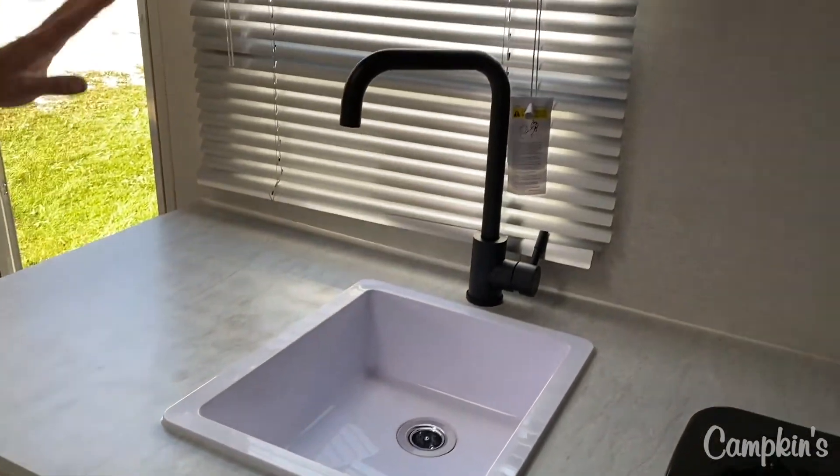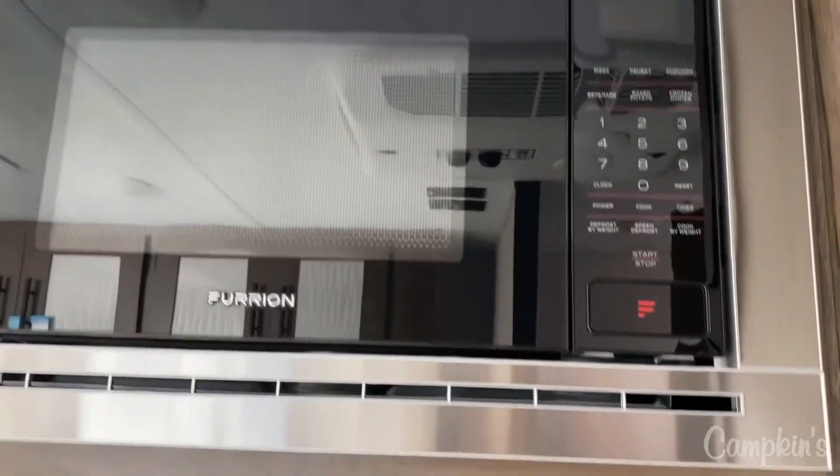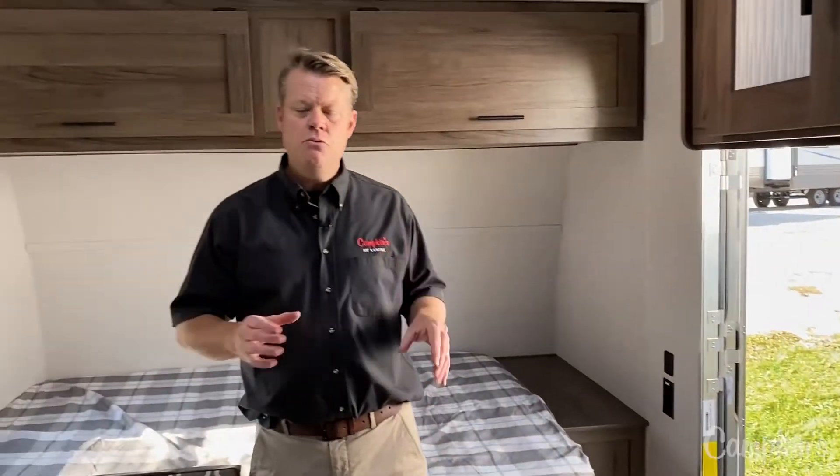Good countertop space, a nice large window in the kitchen, storage up above, and all LED lights as well. So if you've got a smaller vehicle and you want to get camping, this is a great trailer. It's easy to use, easy to set up, and you're ready to go.